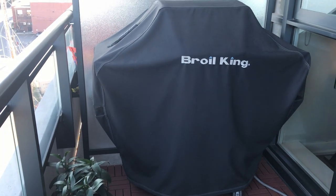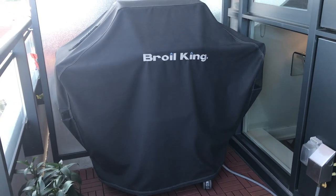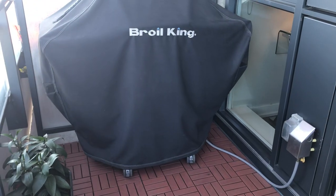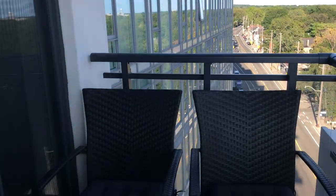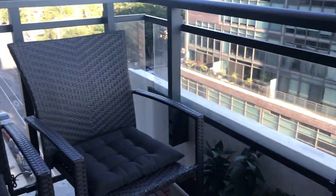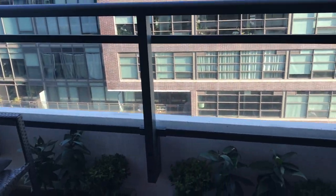On the balcony, it's 56 square feet. There's a gas barbecue hookup and it's covered as well, so you can sit out here in the rain. There's room enough for chairs, you can put a little table here, and it's sunny enough to grow plants.